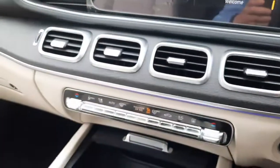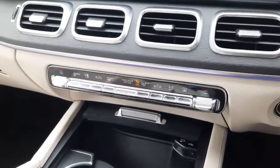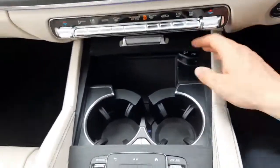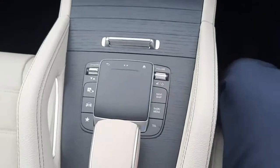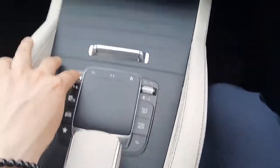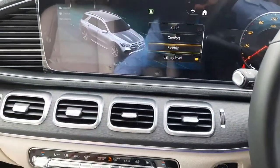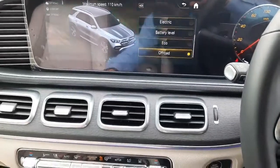In the centre console, you'll see we have our climate control and air conditioning. We also have cup holders and a touchpad to navigate through the infotainment system. This is for our Parktronic system. We've also got dynamic select allowing us to change the driving style of the car, and yes, we can use the car in a full electric mode when fully charged.